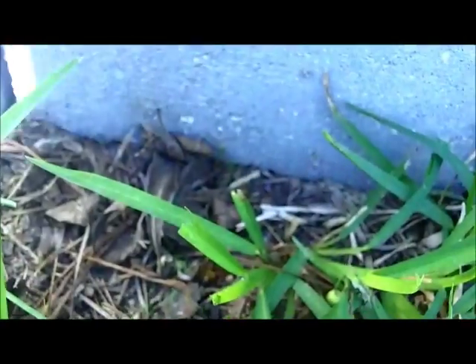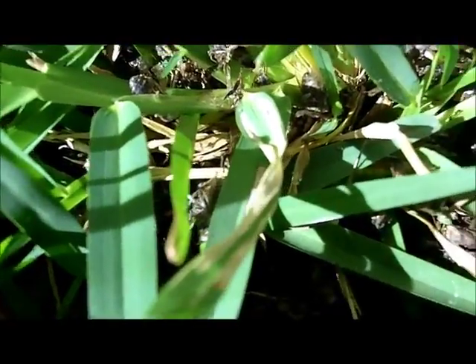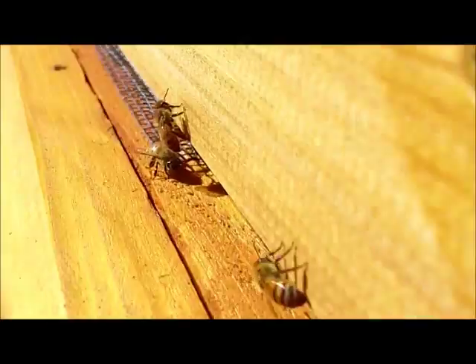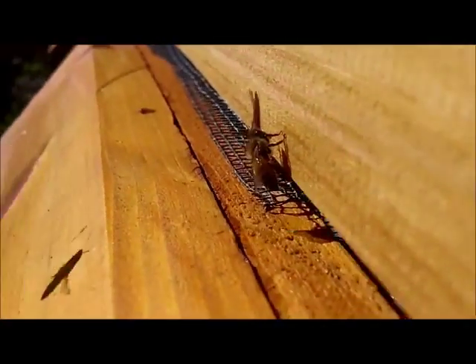Alright, let me see if I can get over here next to this other hive without aggravating them too bad. I'm having to crawl around and see if we can get some coming in. Whoa — one had a load of pollen.